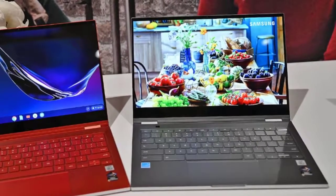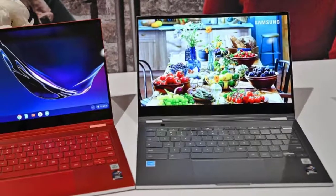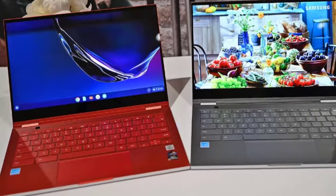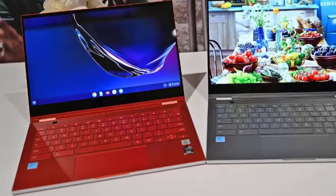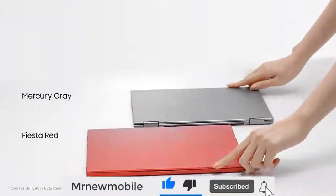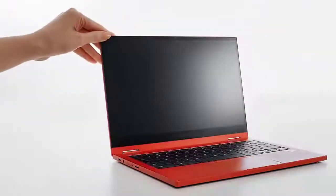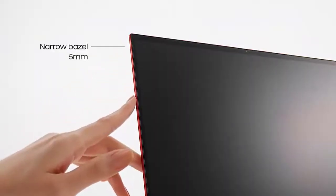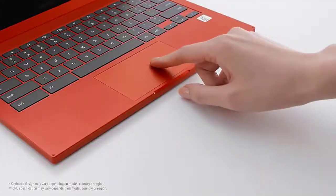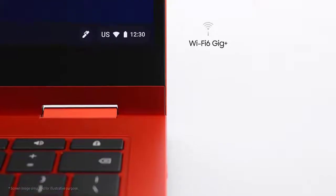As far as ports go, you're still getting two USB-C ports and a microSD card reader. We'd love to see a USB-A port, but such is the way laptops have been going for a while. The Samsung Galaxy Chromebook 2, equipped with an Intel Core i3, 8GB of RAM, and 128GB of storage, was more than responsive enough to get the job done, though we weren't able to run robust benchmarks on it.